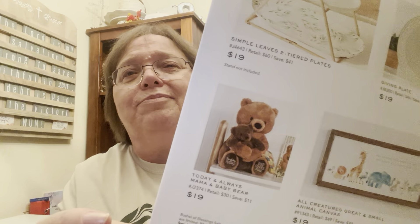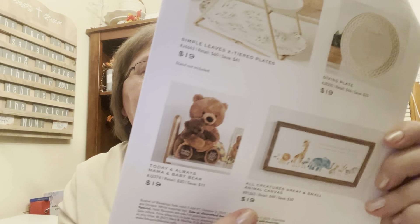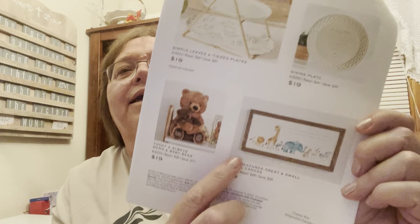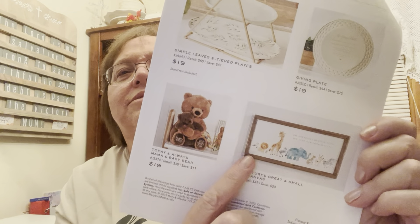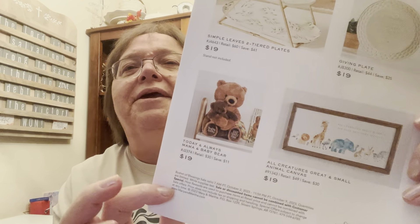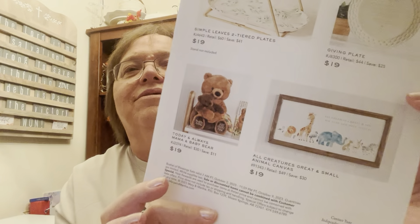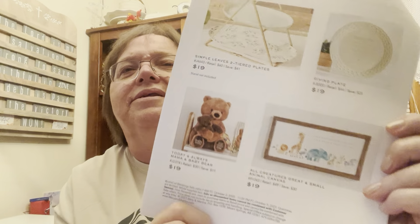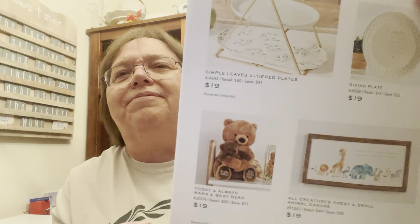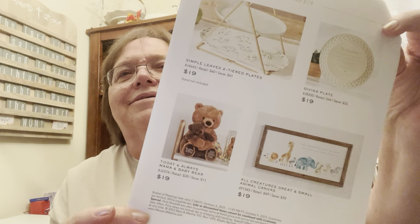There's also the book in the catalog that goes along with that bear. And then the 'All Creatures Great and Small' animal canvas with a beautiful wooden frame — quality all the way around. It says 'All creatures great and small, the Lord God made them all,' based on that poem. You save $30 on that. It's been out of the catalog for a while, but it's a beautiful gift for a baby shower or for any of the littles.